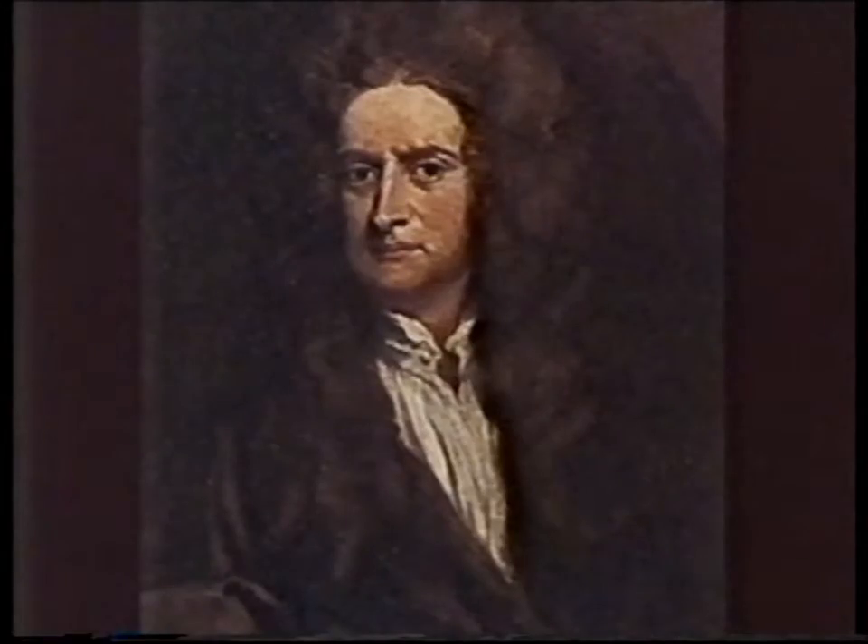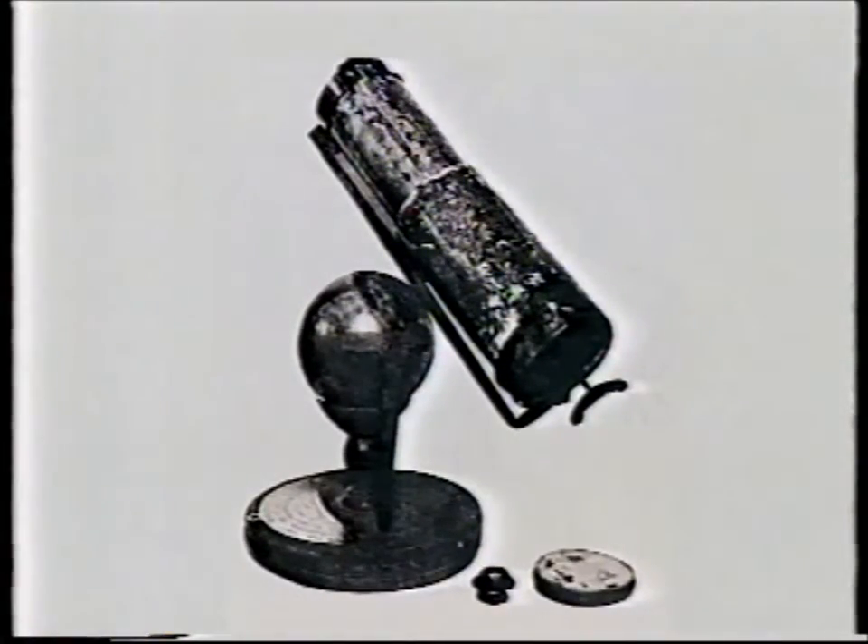In fact, the very first telescope Newton ever made is still in existence — and there it is — and the mirror is only one inch across.